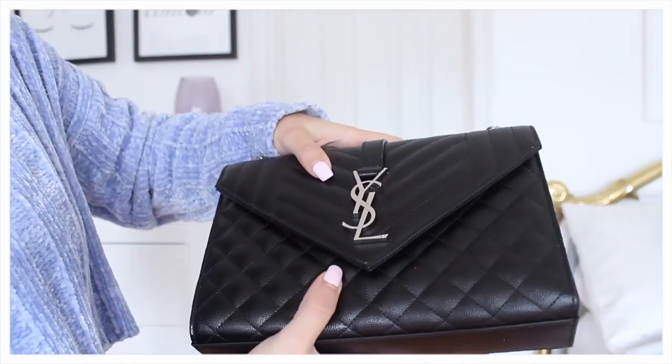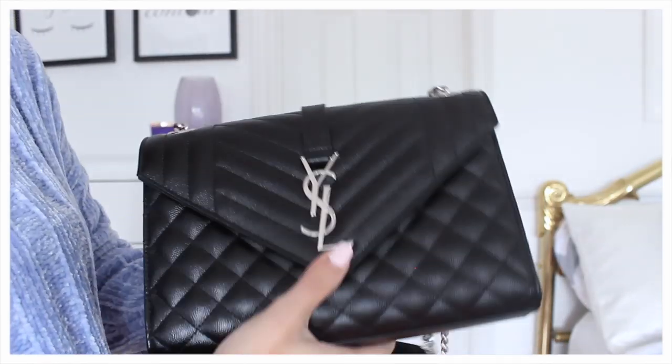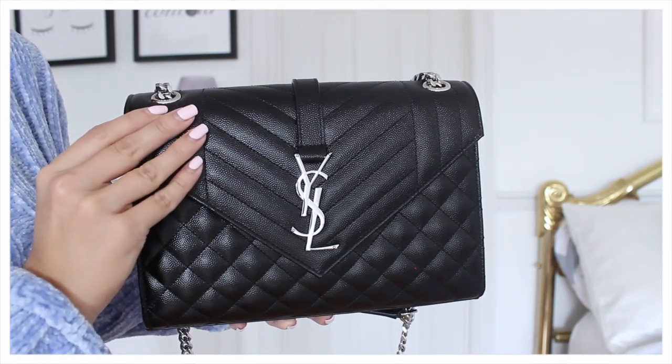It has one pouch on the back, which will be great for your phone. It is a little stiff since I just opened it, but I think it will loosen up over time. On the inside, it has one large pocket and a small pocket — maybe for cards or extra cash. It has a magnetic closure, which I really liked. I wanted to make sure it closed magnetically rather than through the YSL emblem, so I didn't have to touch the logo constantly.